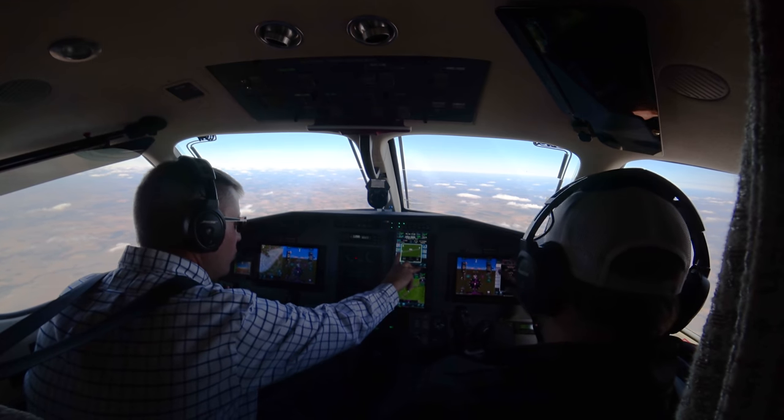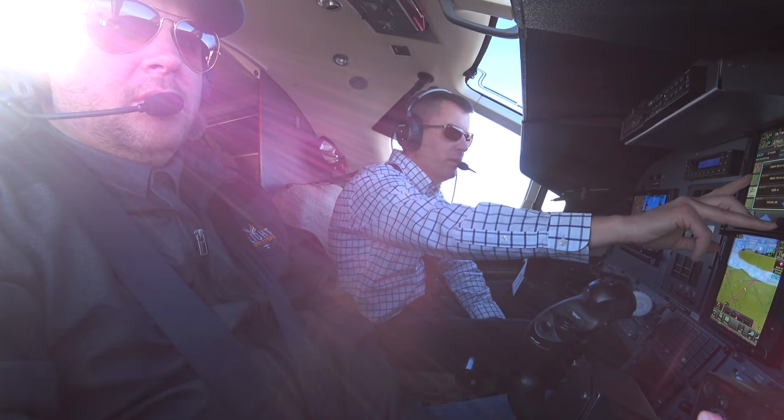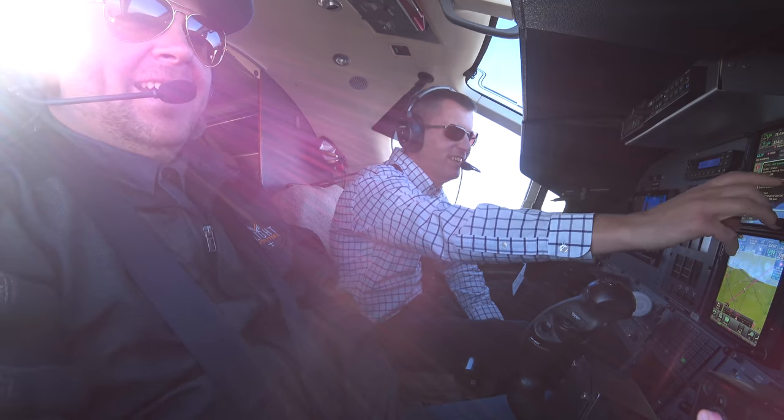We got a little drive here. I think there's a crew car we can try to get. Worst case scenario, we can do Uber — maybe, here in Wapakoneta.